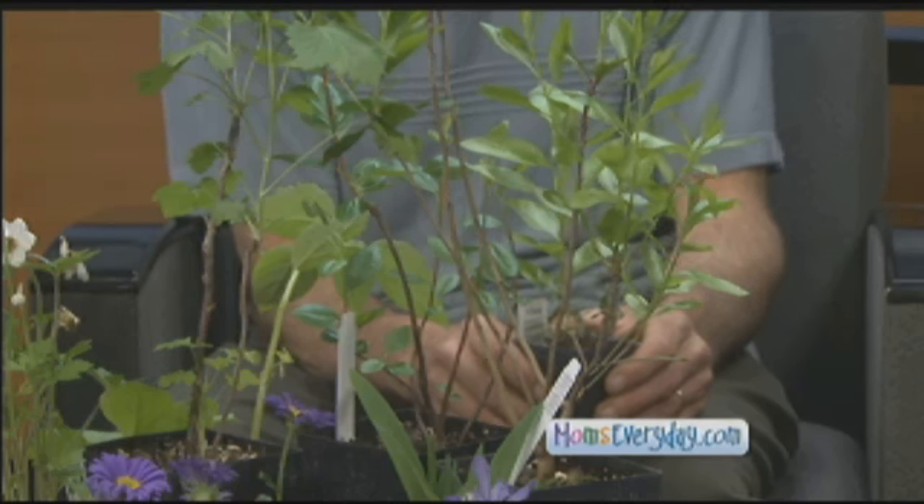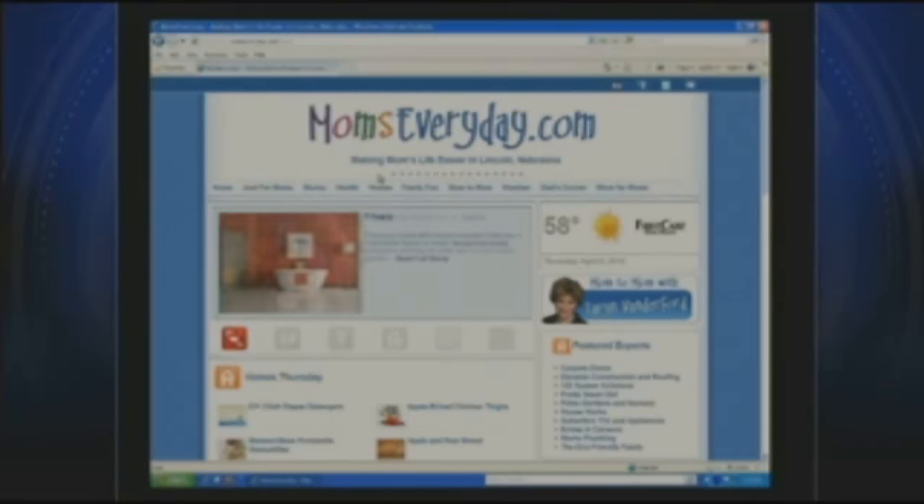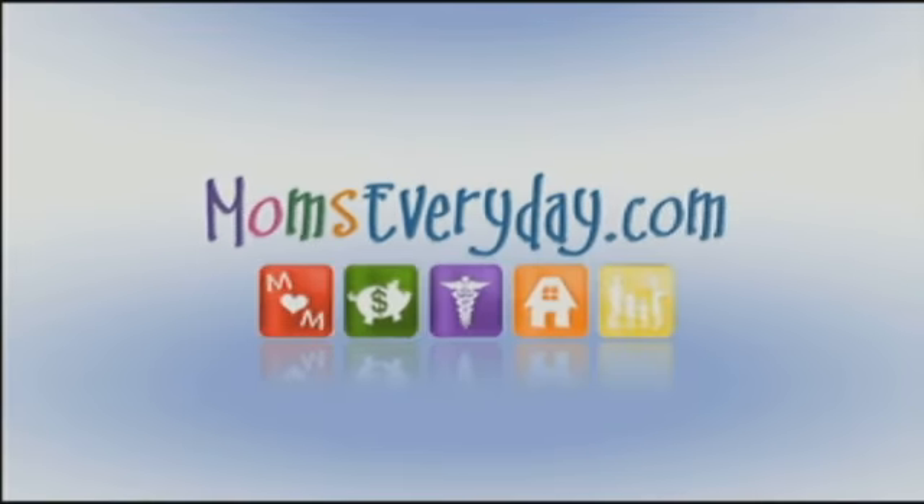We could talk more on this forever. We'll have to have you come back. Thank you for all that information. And if you'd like to know more on getting your family outside, log on to momseveryday.com, find the homes button, and then click on the Nebraska State Arboretum page. Mom's Every Day, weekdays at 8:55 a.m., is brought to you by the sponsors of momseveryday.com.